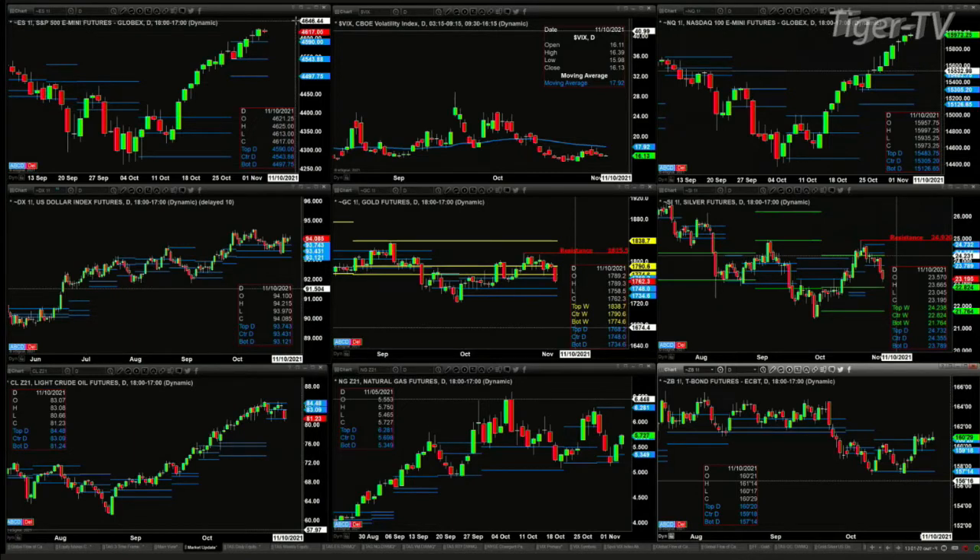Looking at the NQ, it's continuing to move higher. If it generates a bearish reversal candle, that would identify at least a short-term top and suggest perhaps a pullback to the top of its profile as well — that's at 15,483. We do not have that signal yet, but something to watch at the end of today's trading session.